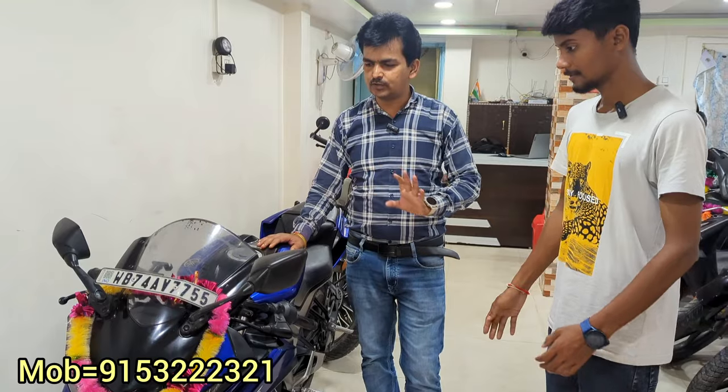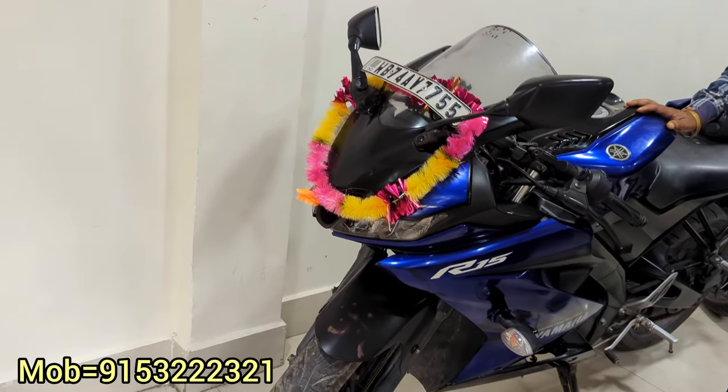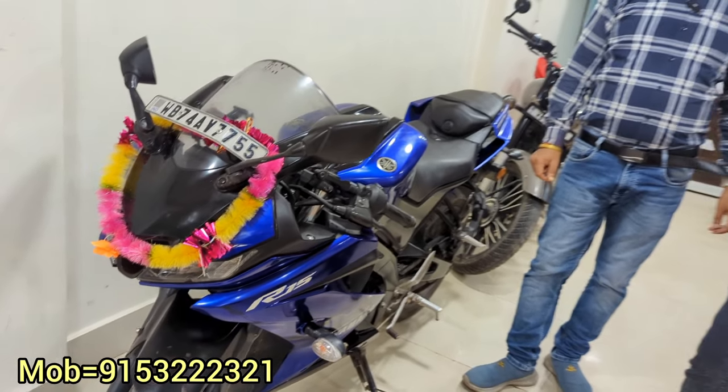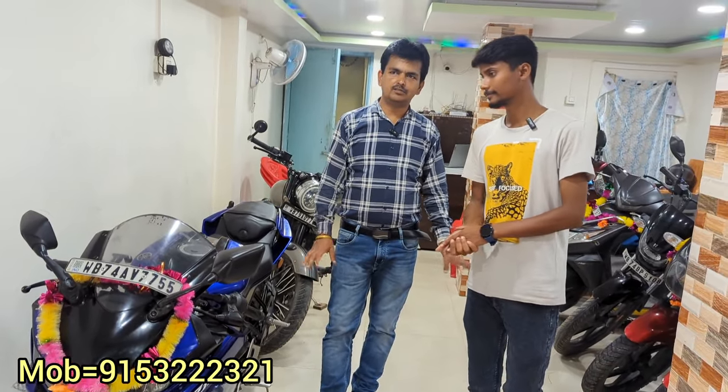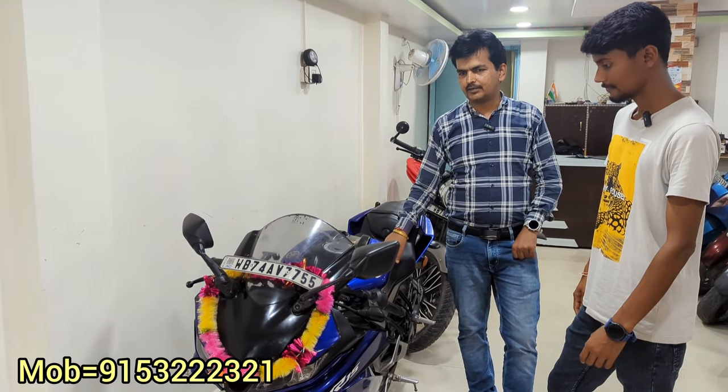If you don't need it as a first owner car, I can give it to you for 1,20,000. This is North Bengal — all over North Bengal we will arrange refinancing. If you have any tension about finance, you just need a down payment. Down payment is about 45,000 to 50,000.